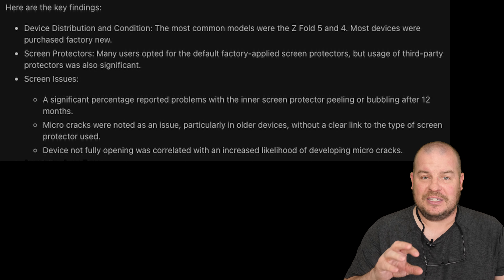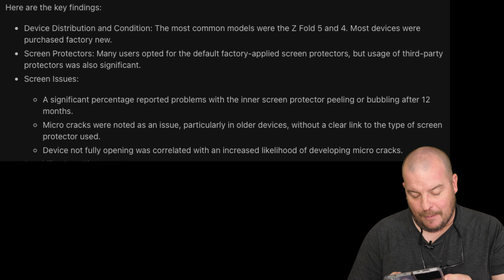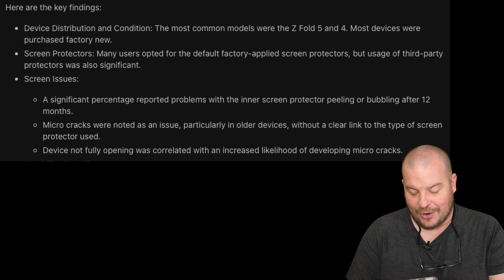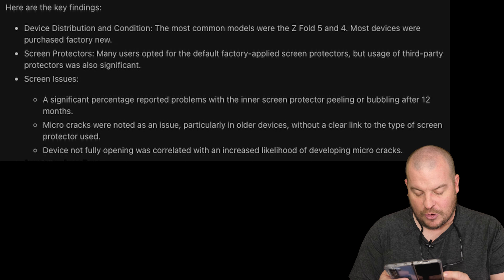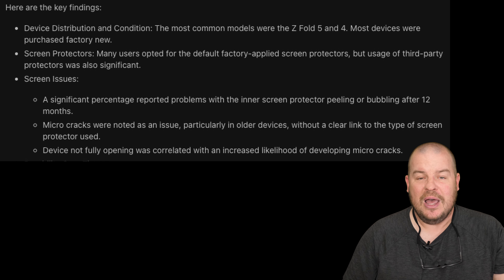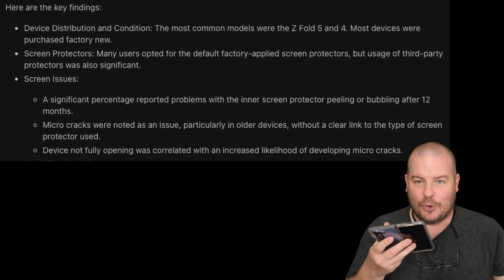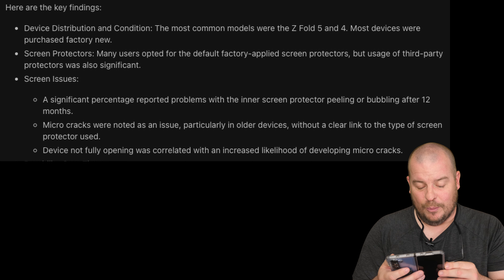You can go into a Samsung factory store and they'll replace it for free. Micro cracks were noted as an issue particularly in older devices, without a clear link to the type of screen protector used. A device not fully opening was correlated with an increased likelihood of developing micro cracks. With the Fold 4, 3, and 2 I experienced that slightly-open issue — like the Pixel Fold where it wasn't completely flat — but it's gotten a lot better with the Z Fold 5.